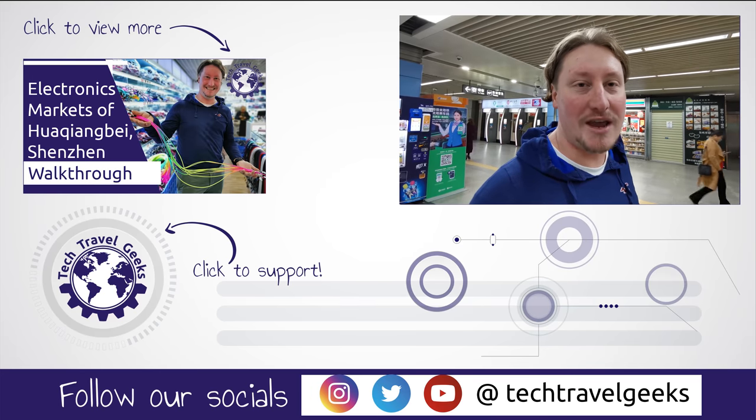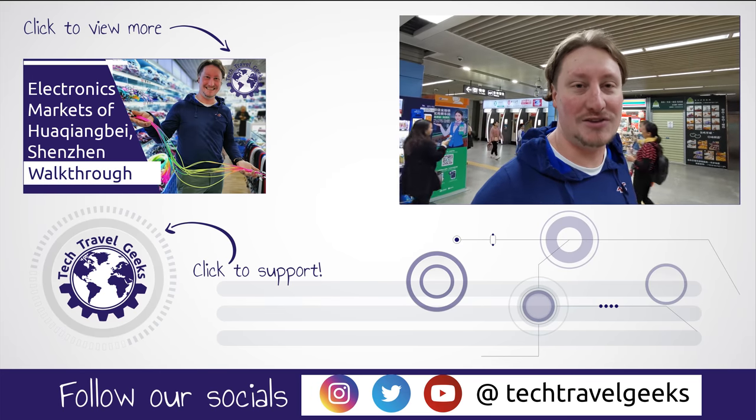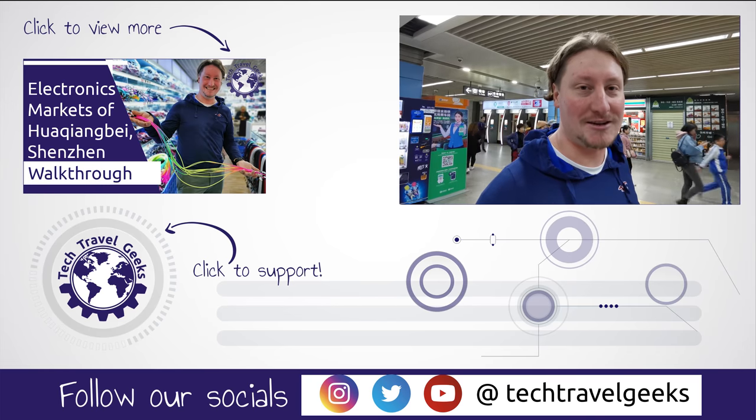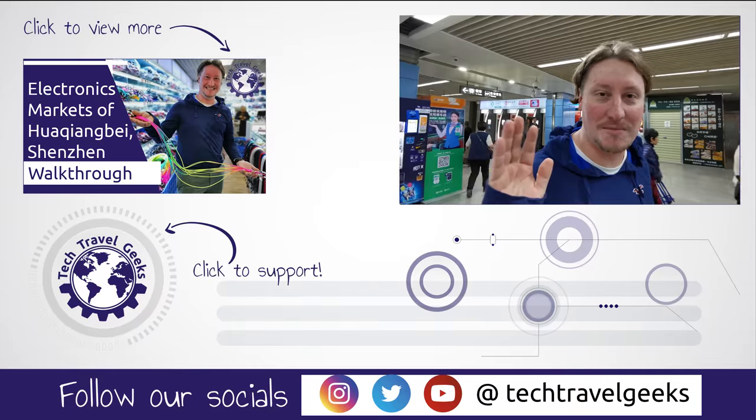Thanks for watching. If you like this video give us a like, let us know what you think in the comments, and if you don't already, please subscribe to Tech Travel Geeks on YouTube. That's it for now — goodbye!